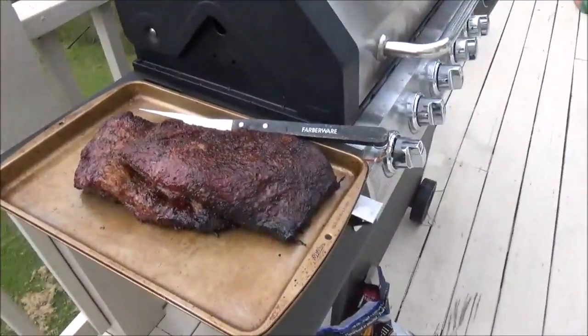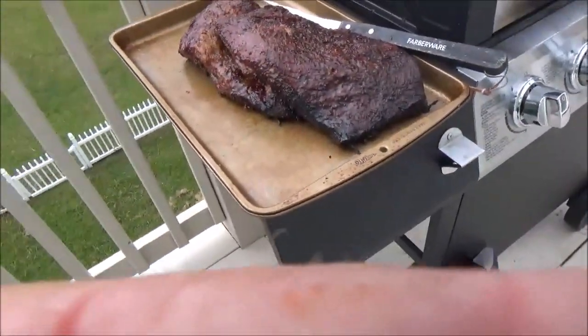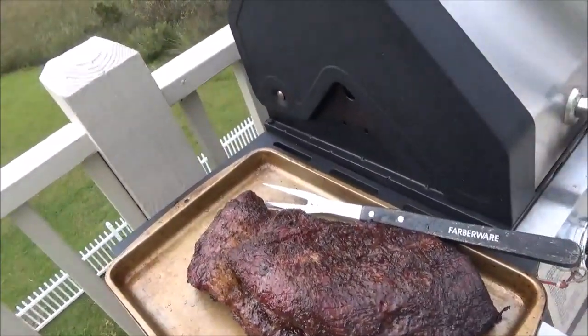All right, guys. We just pulled that off the little Traeger. It's been about five hours. Internal temp was 203 — perfect temperature. Pull it off. Now we're going to separate the flat and make some burnt ends with the point.